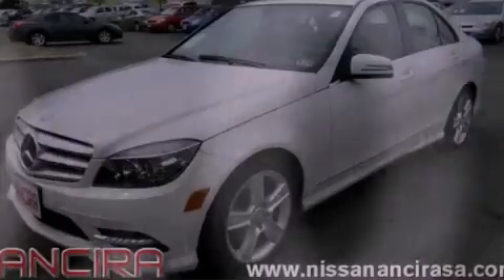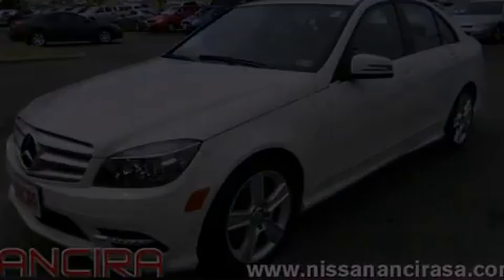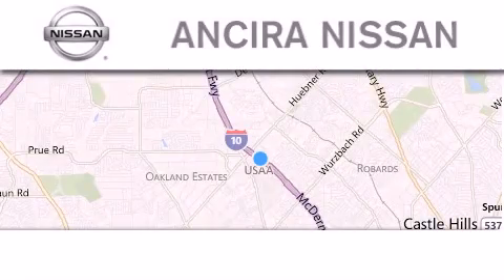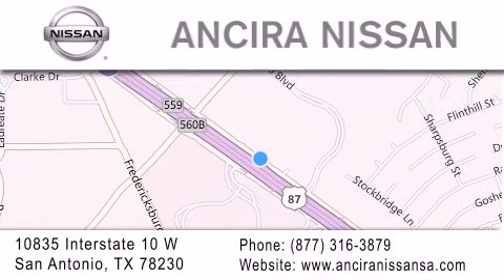Please call today to reserve this vehicle for a test drive. Thank you for considering Ancira Nissan for your next new or pre-owned vehicle. For additional information, please visit our website, give us a call, or stop by our dealership.